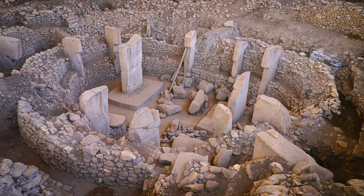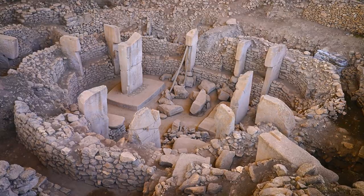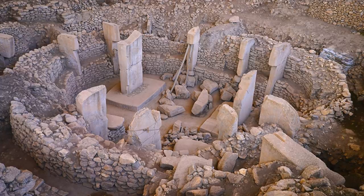With the discovery of Göbekli Tepe, the true ancestral home of the European megalithic stone builders may well be Anatolia, which is modern day Turkey.